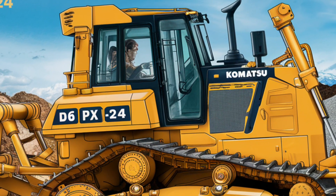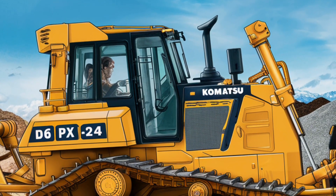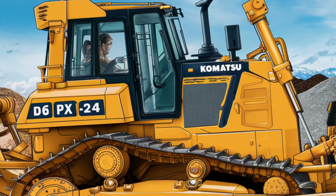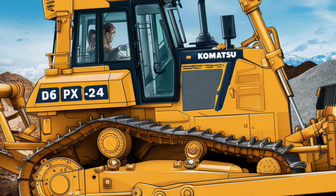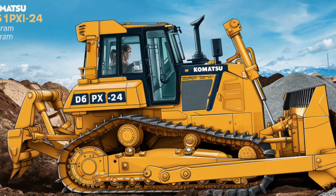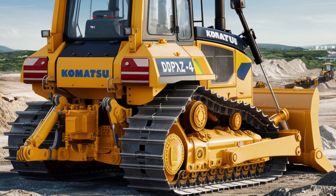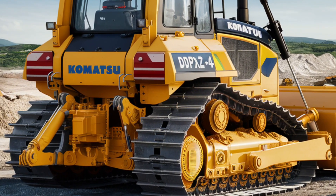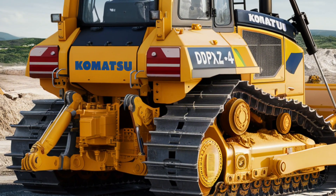The D61P-X24 is equipped with a semi-U blade, which offers a perfect balance between penetration ability and material retention. This versatile blade design allows the bulldozer to move large volumes of soil and rock efficiently. The blade's geometry is optimized for a variety of tasks — whether it's pushing, spreading, or digging — handling everything from fine grading to heavy lifting, making the D61P-X24 an all-around performer on any job site.